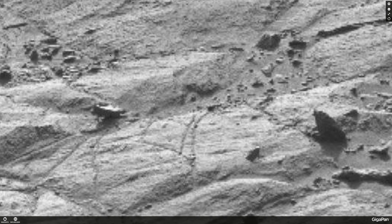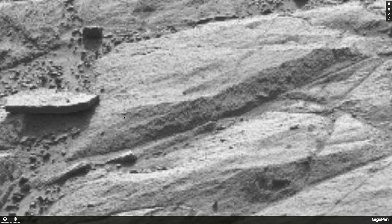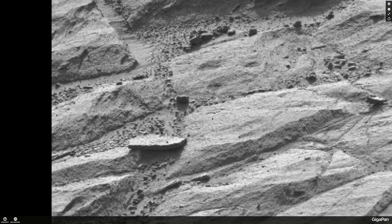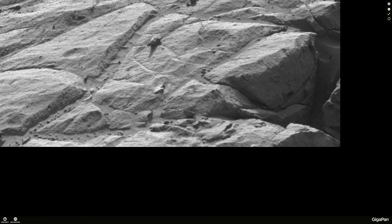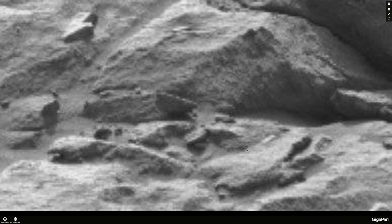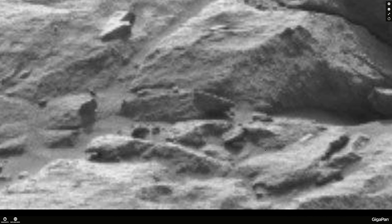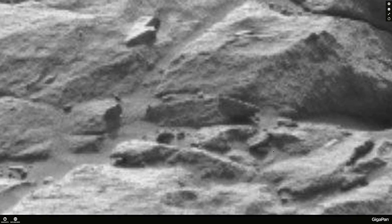You really got to get in and explore this. It's on Gigapan, and the original image is from Sol 442, so you can get that right from the rover site. That is an amazing image — this is a current Martian mining operation. So many buildings and things there — I would pay any amount of money to have a high-res color photo of this. It would be amazing.